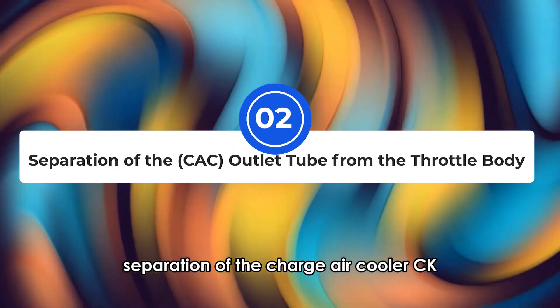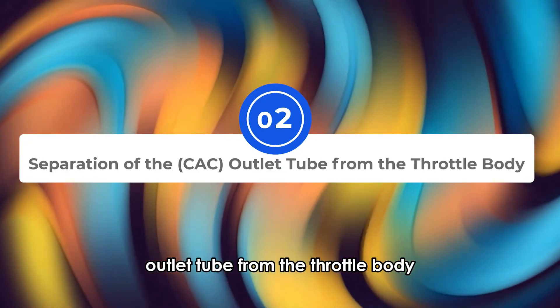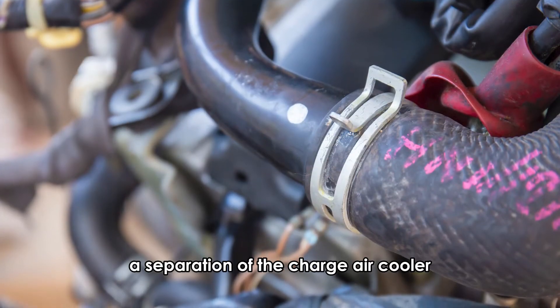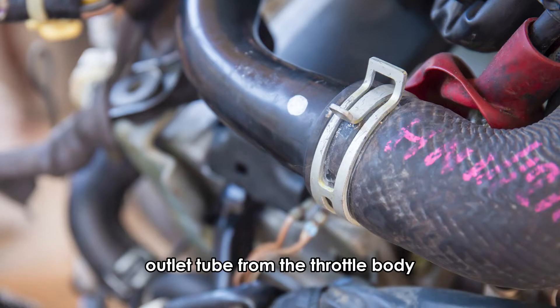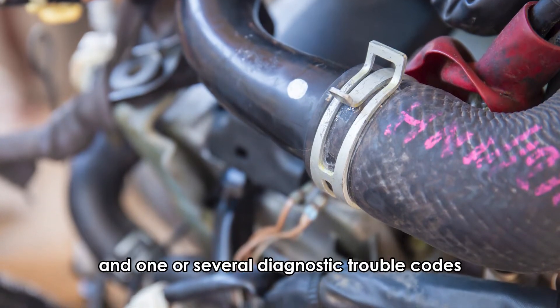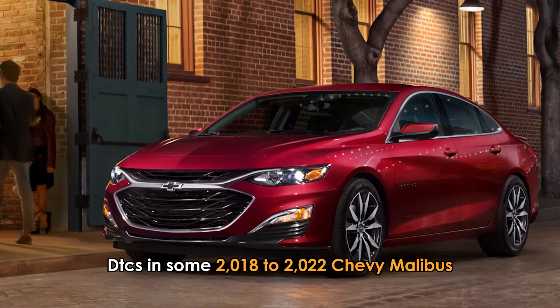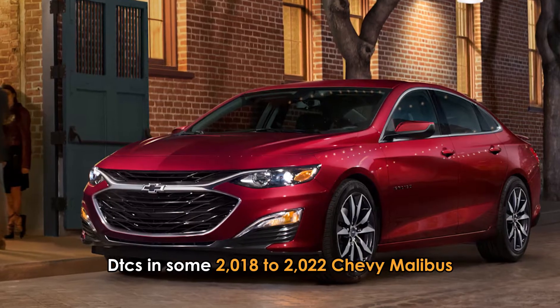Separation of the charge air cooler (CAC) outlet tube from the throttle body. A separation of the CAC outlet tube from the throttle body can cause the reduced engine power warning and one or several diagnostic trouble codes (DTCs) in some 2018–2022 Chevy Malibus.